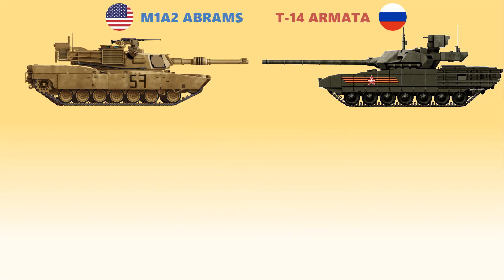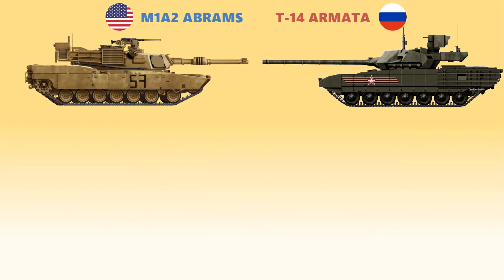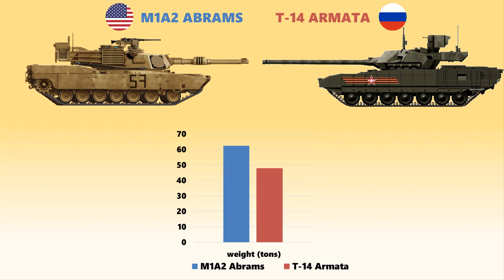As for their dimensions, the Abrams is a little bigger compared to the Armata except in height. Their lengths measure 9.77 meters and 8.7 meters, their widths measure 3.7 meters and 3.5 meters, and their heights measure 2.4 meters and 3.3 meters respectively. Although their sizes are almost the same, the M1A2 is far heavier than the T-14 — the Abrams is 15 tons heavier than the Armata.